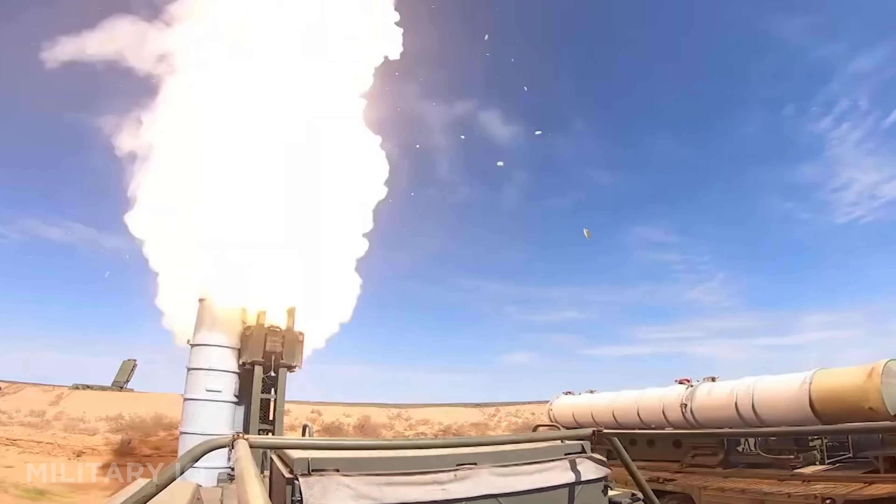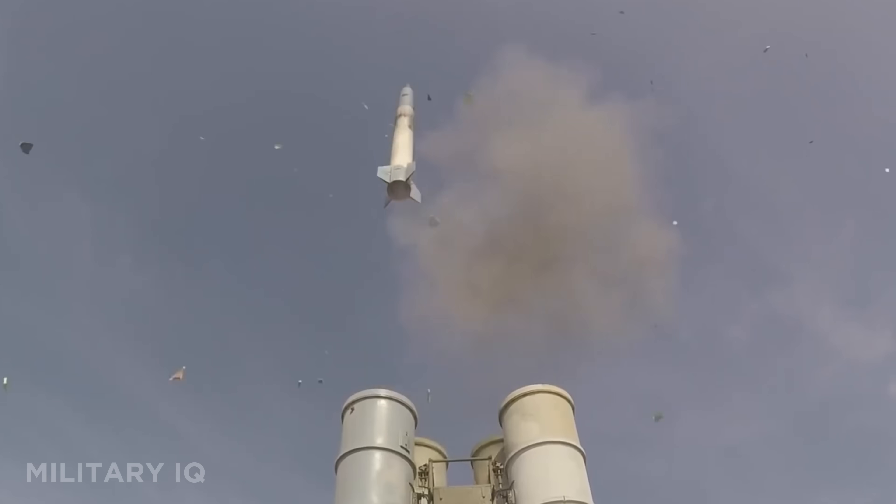Used by countries like China, India, and Turkey, it's one of the most exported and feared defense systems in the world. The S-400 isn't just a wall — it's a weaponized dome of denial.